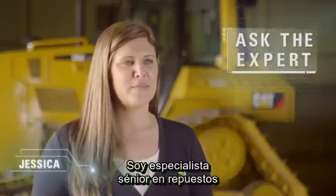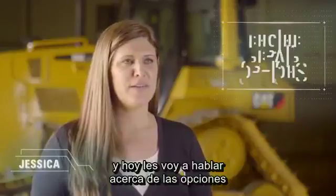Hi, I'm Jessica. I'm a senior engine parts specialist and today I'm here to talk to you about engine repair options.